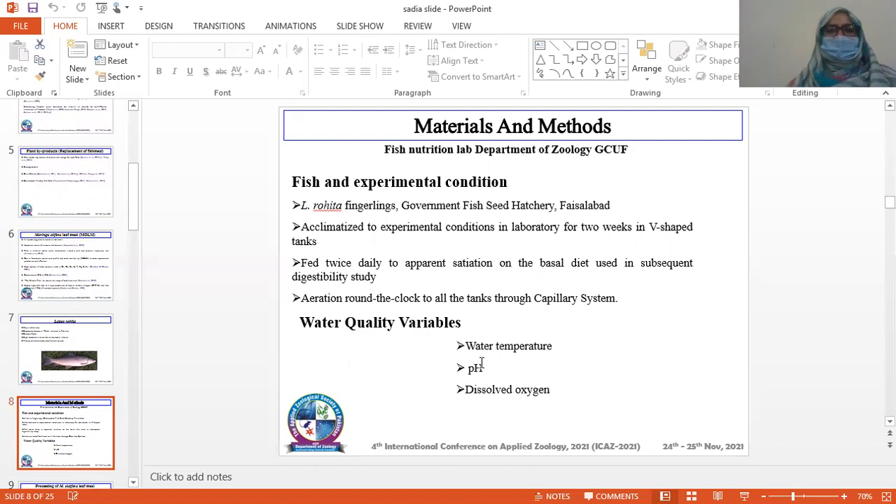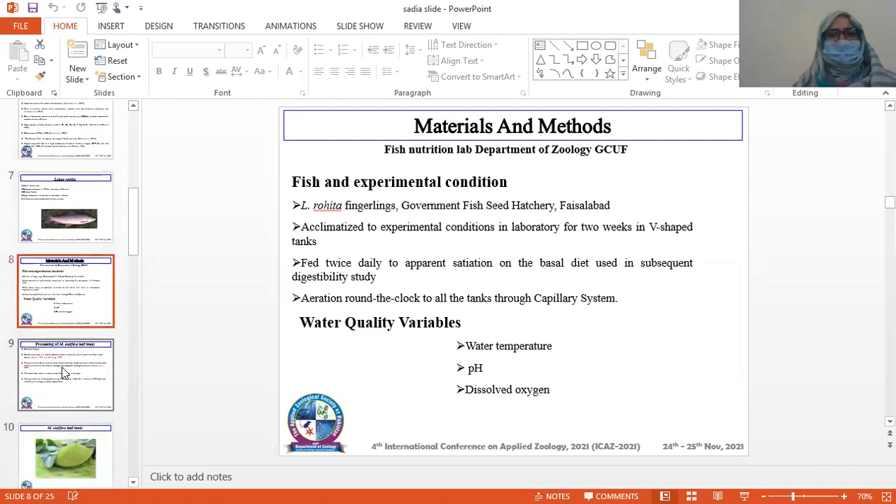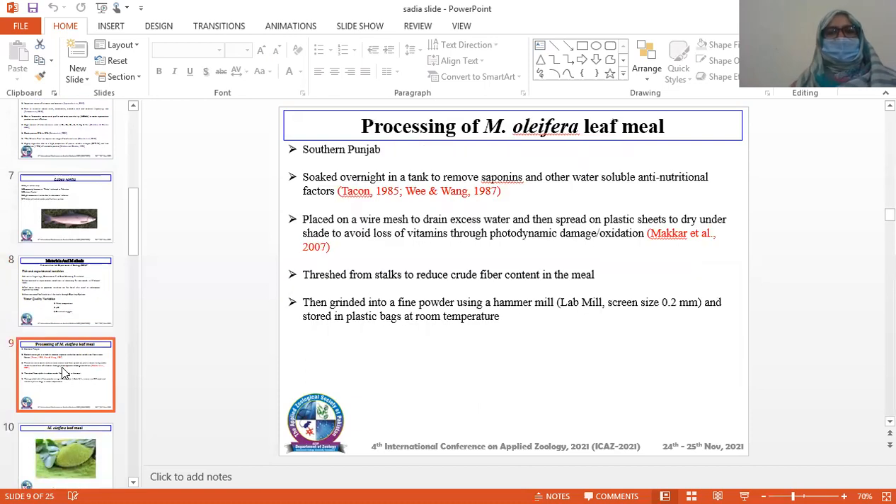Water quality variables such as water temperature, pH, and dissolved oxygen were monitored. Processing of Moringa oleifera leaves: Moringa leaves were obtained, soaked overnight in water to remove saponins and other water-soluble anti-nutritional factors. They were placed on a wide mesh to drain excessive water and then spread on plastic sheets to dry under shade to avoid loss of vitamins through photodynamic damage or oxidation.